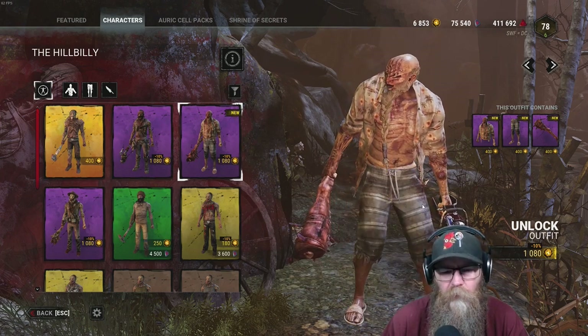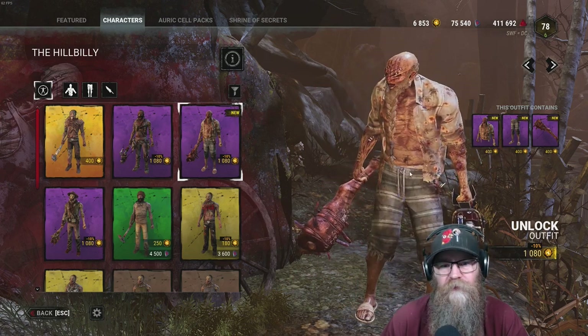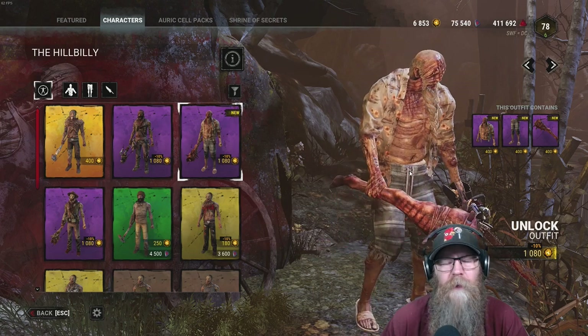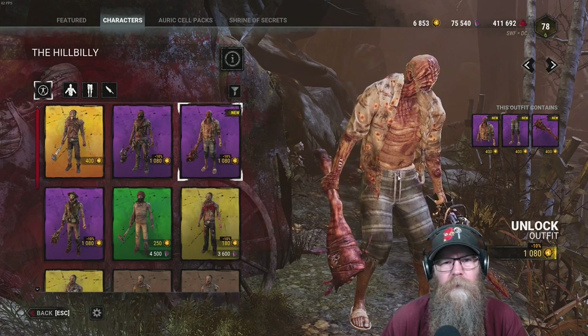There you go ladies and gentlemen — there's your new skin preview. I hope you enjoy it. You guys can get them now at the store. It's live right now on Dead by Daylight, all platforms. We'll see you in the fog — may your totems come out tapered. Peace out.